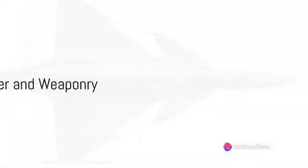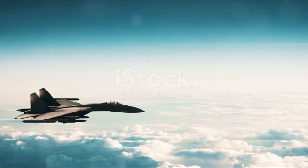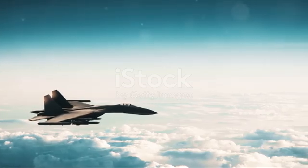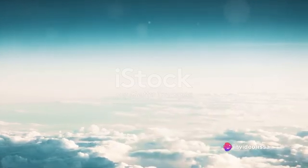The Rafale's combat power is unmatched, thanks to its array of advanced weapons systems. It is armed with a 30-millimeter cannon, air-to-air missiles, air-to-ground missiles, and laser-guided bombs, making it a formidable force in the air.